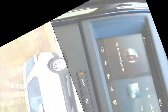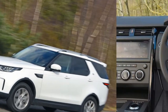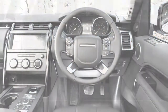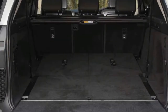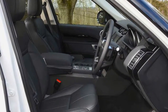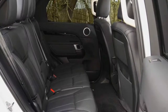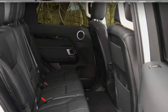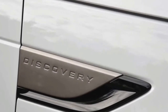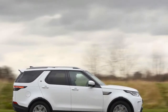Should I buy one? Time was that the least powerful petrol variant in the model's range would often represent the entry point, but that's not always the case these days. This petrol derivative is £700 more expensive than the 237bhp 2.0-litre SD4, which is the equivalent diesel. The petrol is quicker — not that raw pace is likely to be a primary concern for most Discovery drivers — but delivers inferior fuel economy and emits more CO2 than the SD4.